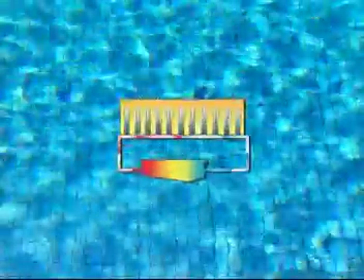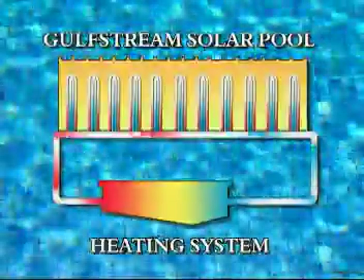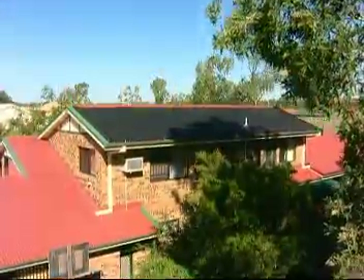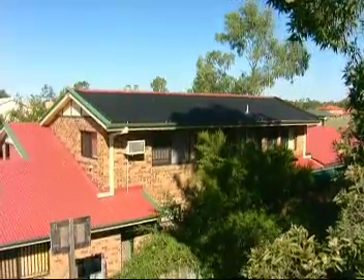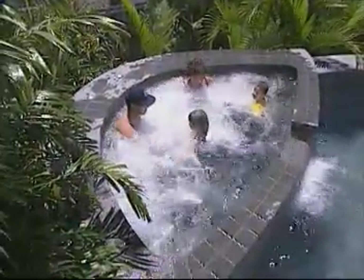Zane Gulfstream uses a collector, just like the hose, which catches the sun's rays and heats the water inside it. That heated water is fed into the pool and cold water pumped up into the collector for heating, all as an integral part of your pool's usual filtration cycle.